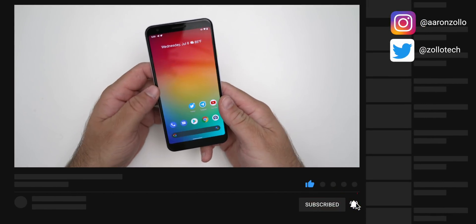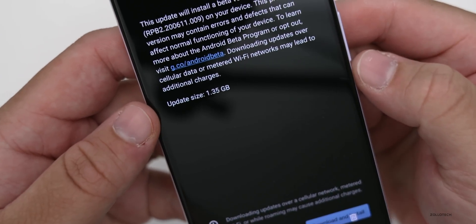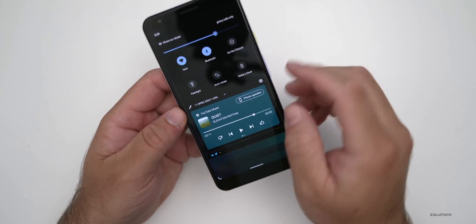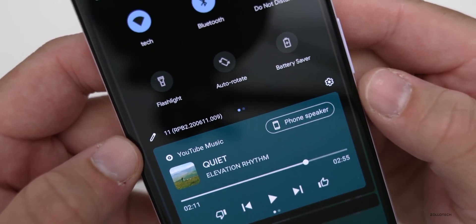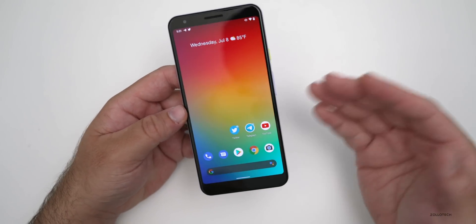This update brings stability, and this particular update came in at a fairly large 1.35 gigabytes on my Pixel 3a XL. Let's take a look at the build number and then we'll talk about what's new. You'll see the build number is RPB2.200611.009, and this particular update has some nice changes here and there.